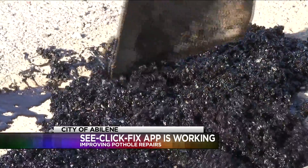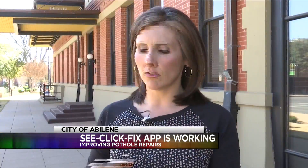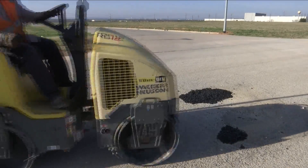When you file a complaint on the app, make sure the roads are city-owned. And if you aren't sure which ones are, you can know just by looking at them — city roads all have those discs that are lane markers.